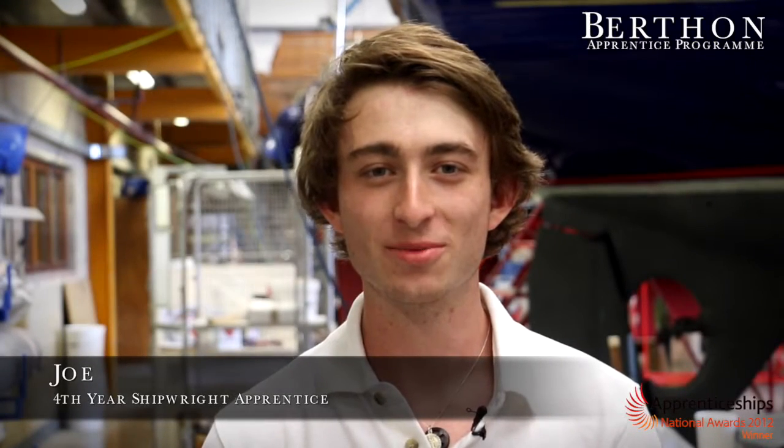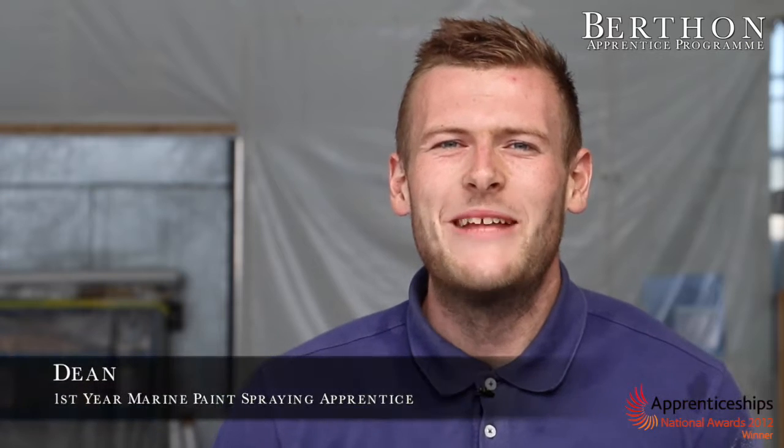Hello, I'm Joe Bullen. I'm a shipwright apprentice at Burfin. I've been here for four years. My name is Dean Murphy. I work for Burfin Boat Yard and I'm a first-year paint sprayer.